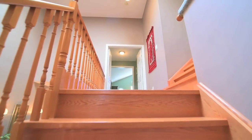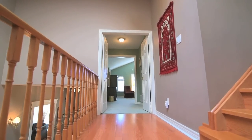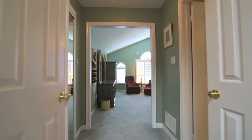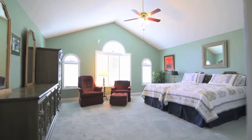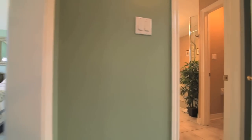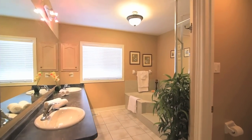Hardwood stairs lead to the upper-level master bedroom. This graciously sized retreat is complete with his and her closets, and a five-piece en-suite featuring his and her basins in the vanity, separate bath and shower areas, and a water closet.